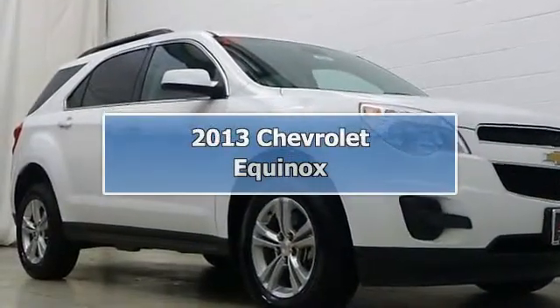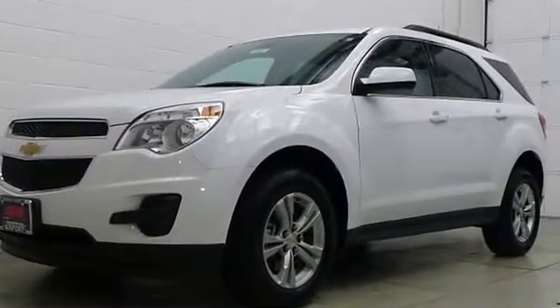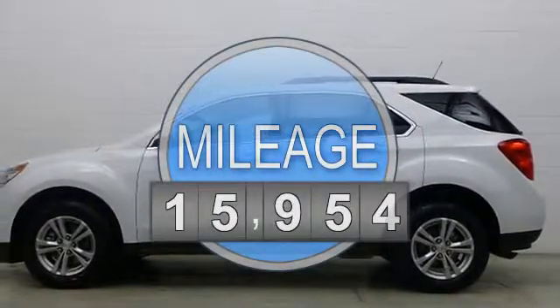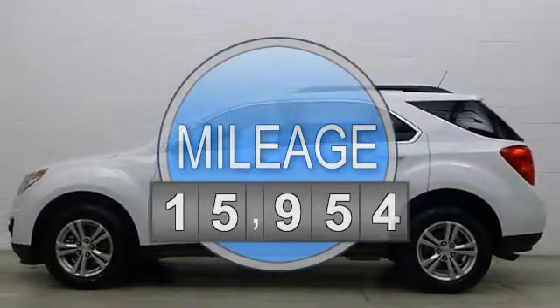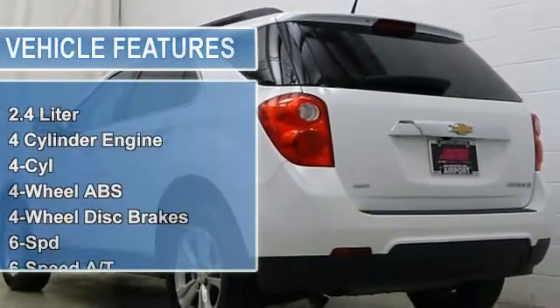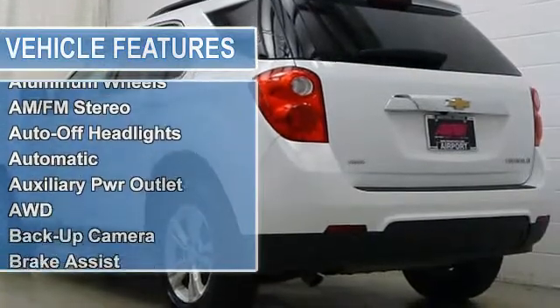Carfax One Owner. Very nice. Fuel efficient 29 MPG highway, 20 MPG city. Backup camera, heated mirrors, satellite radio, flex fuel, all wheel drive. Driver Convenience Package, LT Preferred Equipment Group, overhead airbag. Read more — key features include: